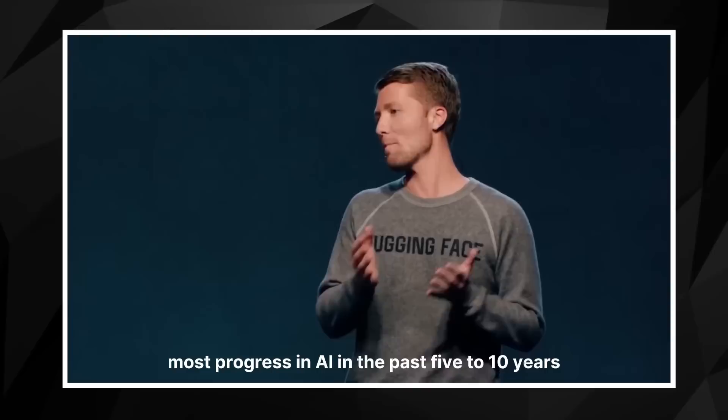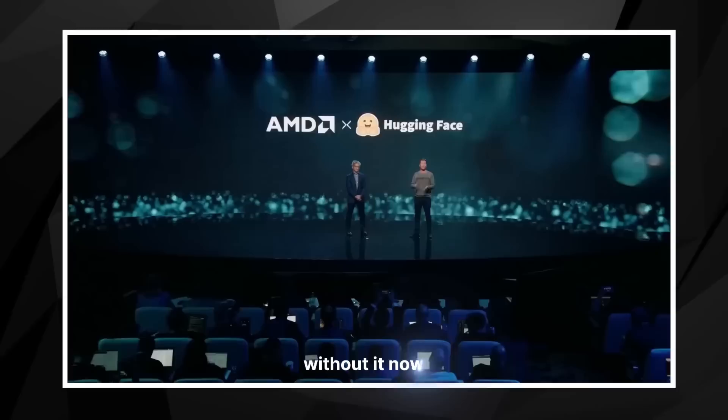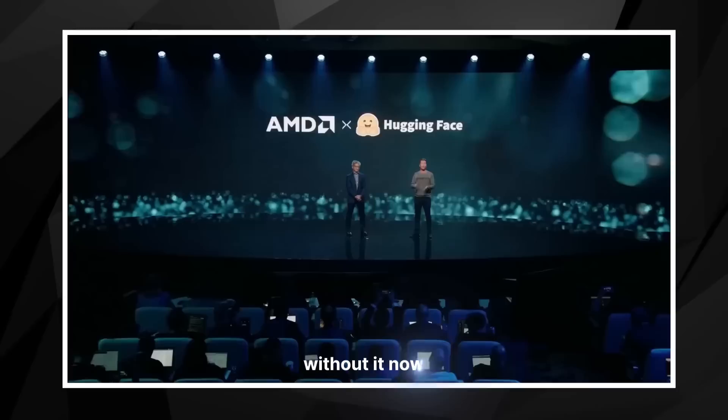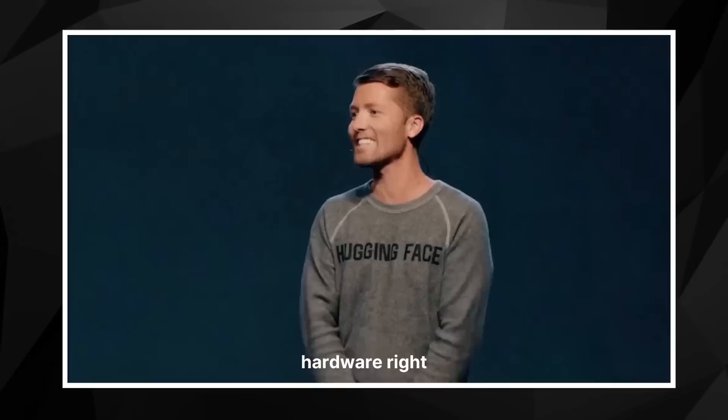It's important to remember that most progress in AI in the past five to ten years has been thanks to open science and open source — maybe we would be 50 years away from where we are today without it. When we look to the future, open science and open source AI are not only a way to accelerate technology, but also to level the playing field. In the future, we want every single company to be able to train and run their own ChatGPT on AMD hardware.